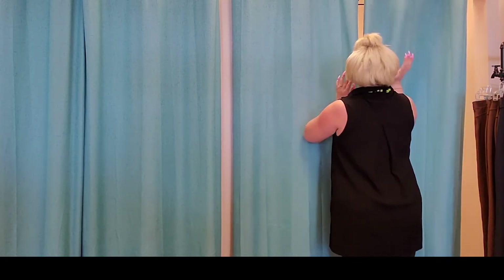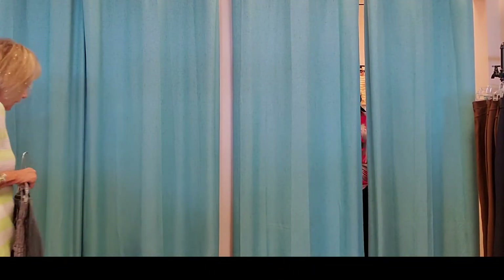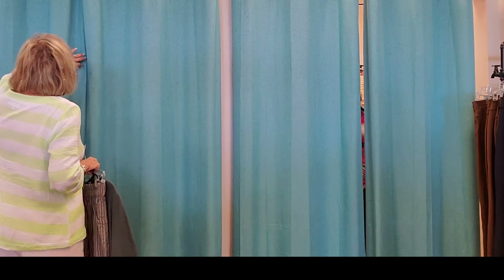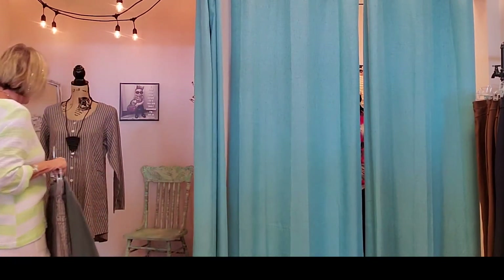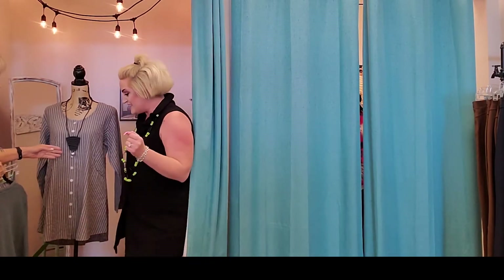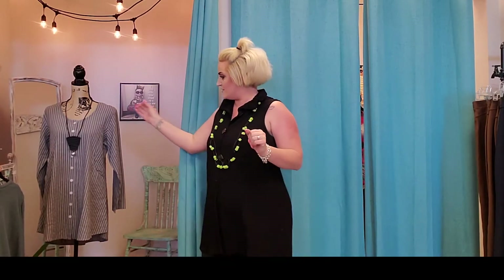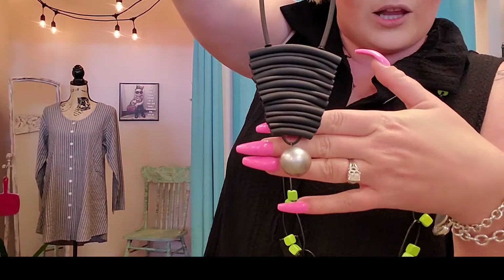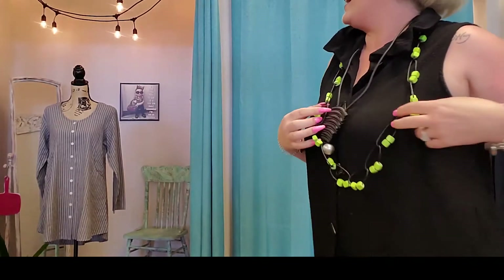Hi honey, how are you doing in there? Oh, that's the right size — that looks great! Look at that necklace. Tell me about that necklace. I can't believe she picked that out. That's a new Yolanta Collections necklace, it's made of rubber with a cute little silver ball on the bottom. Can I borrow it? It comes with matching earrings.